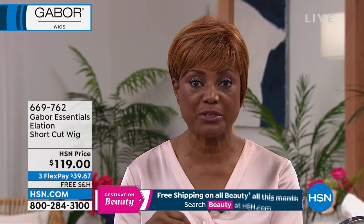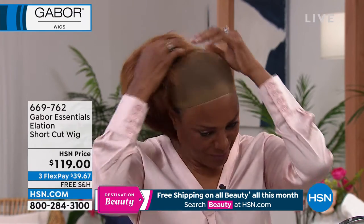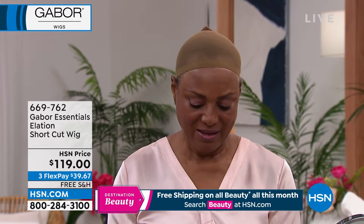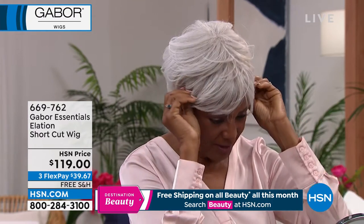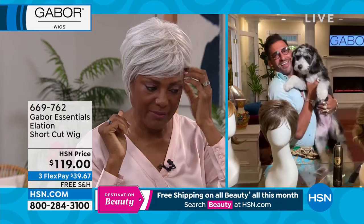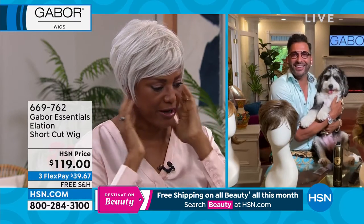I absolutely love Gabor wigs, and one of the reasons is the breathability — it's so comfortable. I love the fact that it has tabs so I can pull it in and it fits my head. It fits most people's heads, which is wonderful. I used to buy wigs a long time ago and I had to bring them home, cut them, and sew them back because they didn't fit. I like that these are easy — I just shake it when I take it out of the box, it comes with a beautiful cap, and look how fast I put it on.